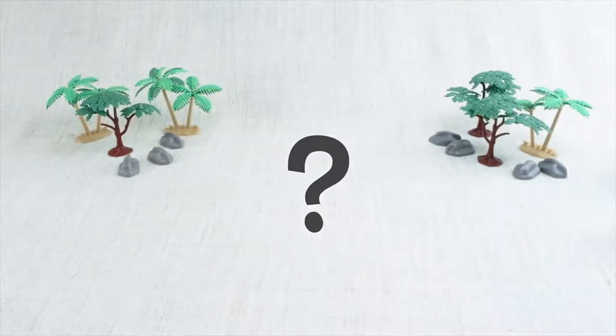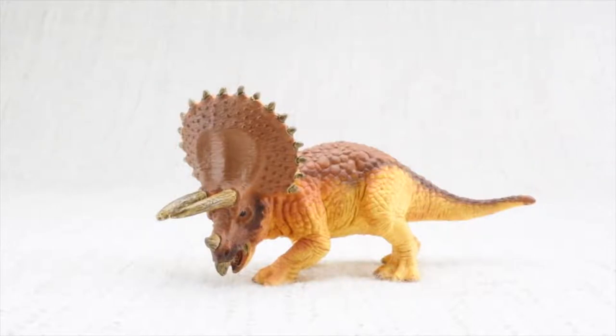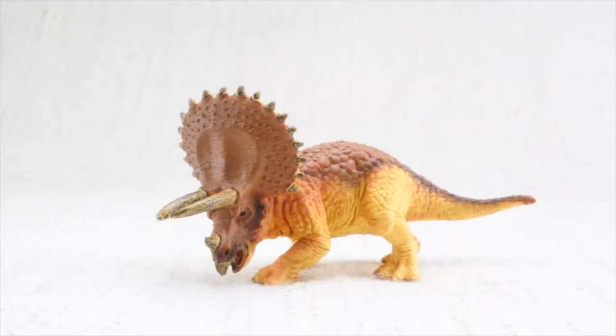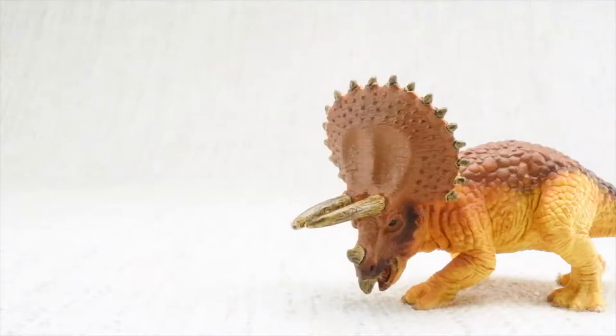Who do we have with us today? Triceratops! Tri-cera-tops — can you say it with me? Tri-cera-tops. Let's learn all about Triceratops.